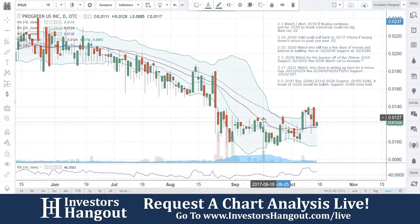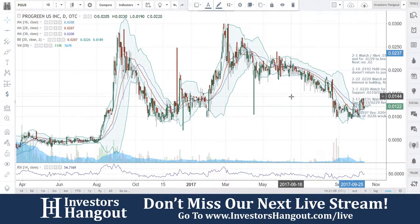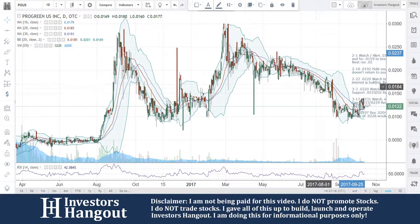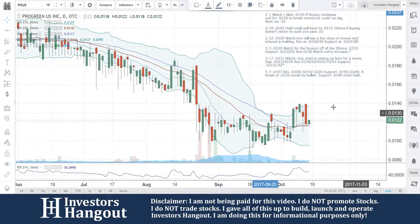All right, you're going to be taking a look at stock ticker symbol PGUS right now, currently traded at 0122. This is one that we've talked about quite a bit here in the past, especially at the beginning of 2017 — a huge move right here. You guys basically took the summer off apparently and now started to bring that interest back into PGUS.